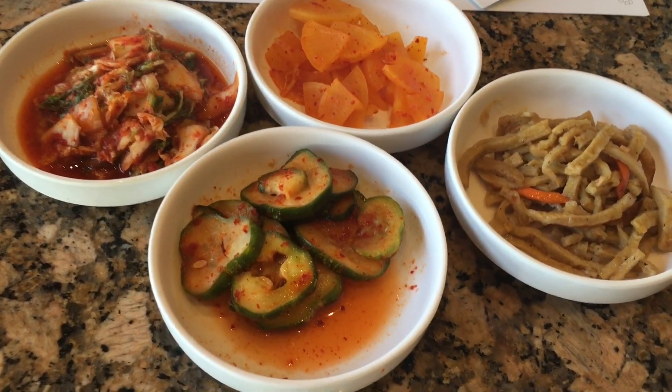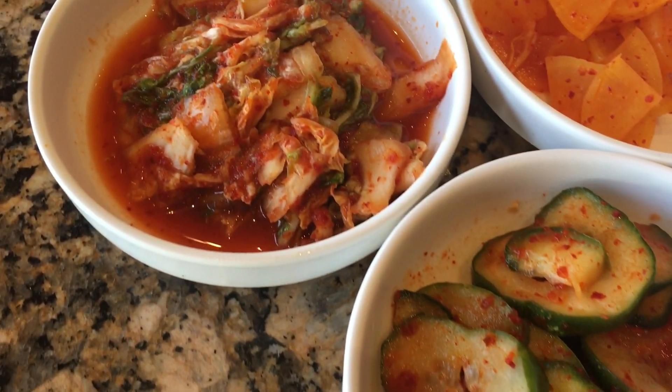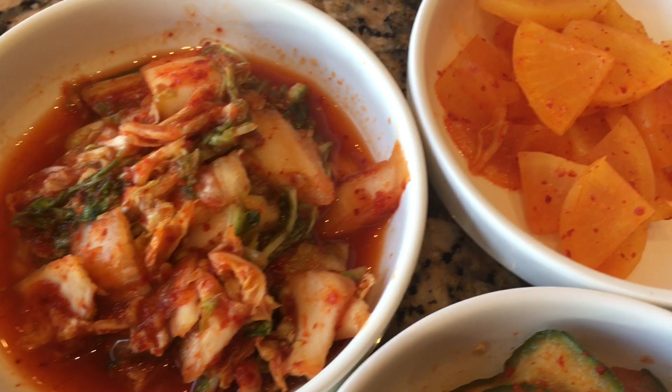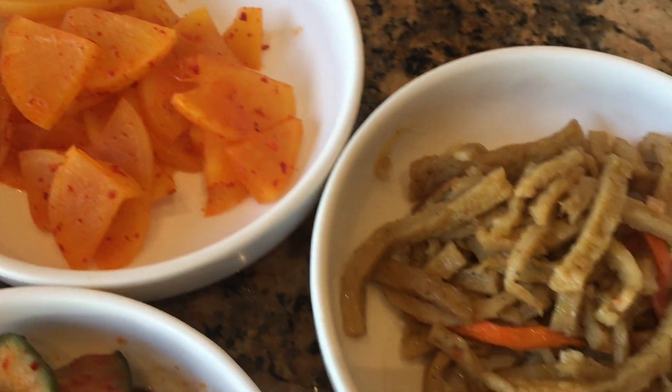While waiting for our entree, we were given some pickled cucumber, kimchi, pickled daikon, and sliced omelette, Korean style.